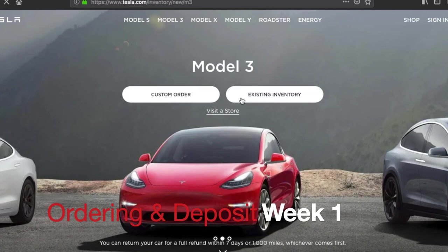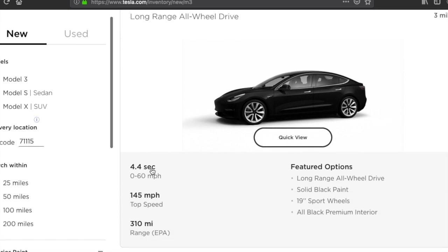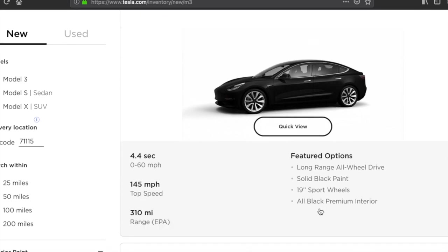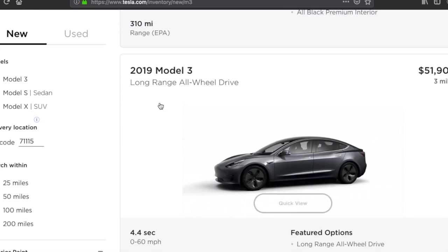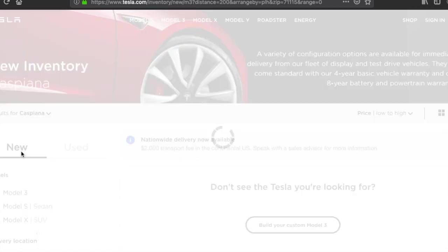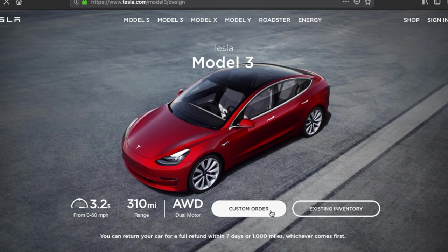I've been a fan of Teslas for over a year, and the reality of owning one came about recently when I was having car trouble, trying to decide whether to keep putting money into my old car or get something new. I started looking at dealerships and the Tesla website, and found that the long-range models were around $53,000 — pretty much out of my price range.